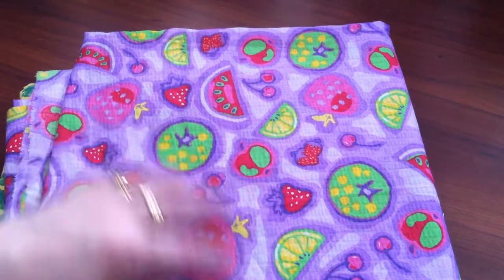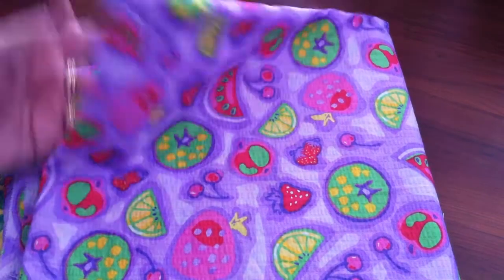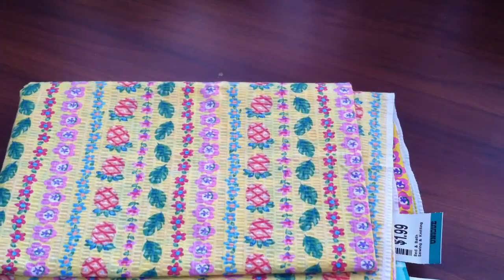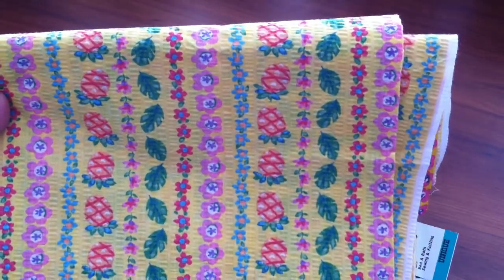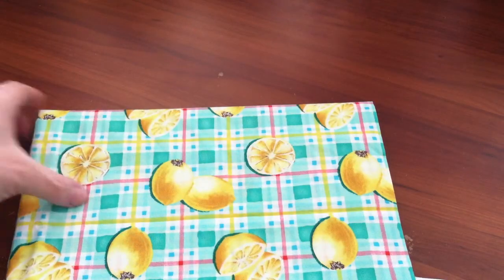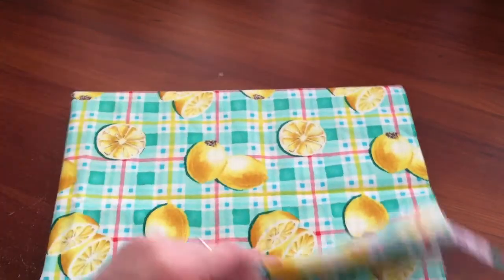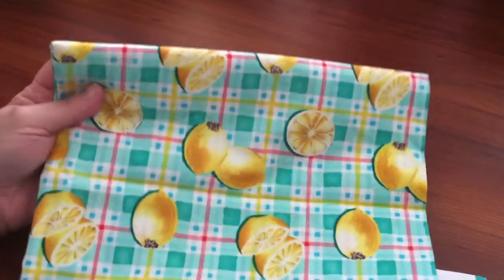There's this one — it's got almost like a seersucker feel to it, with fruit on it. And this one also has that texture; it's yellow with pineapples and flowers. And this is my favorite — it's like a green plaid with lemons. It would make a beautiful little girl's dress. So yeah, 50 cents a yard. Can't beat that.